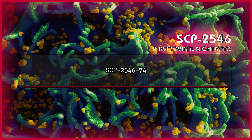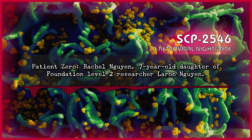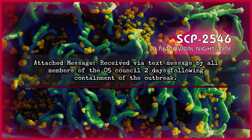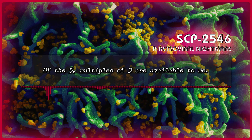SCP-2546-74. Chromosome origin: current United States Senator Bernie Sanders. Patient 0: Rachel Gwynn, 7-year-old daughter of Foundation Level 2 researcher Laren Gwynn. Outbreak was limited to one individual, as Ms. Gwynn expired three months after infection due to massive internal trauma. The outbreak is now believed to have been a failed attempt to neutralize Mr. Gwynn based on his research into the use of physics to harness thaumaturgy. Attached message, received via text message by all members of the O5 Council two days following containment: 'It is a shame she had to die. A little slip of my needle, and there she went. Did you watch as the light left her eyes? Of the five, multiples of three are available to me.'